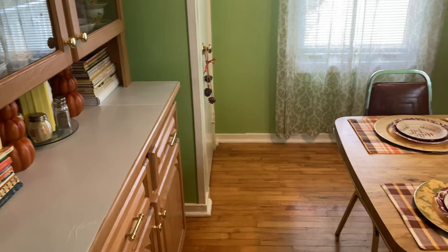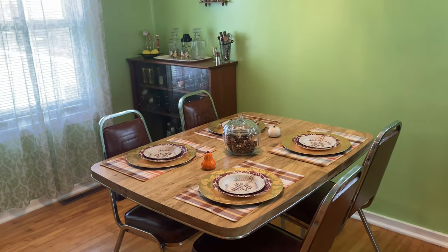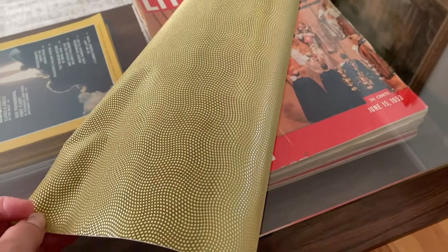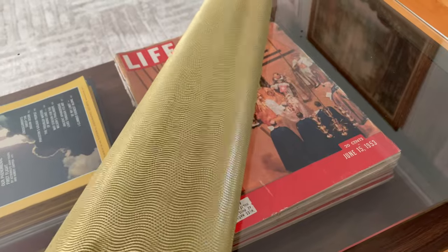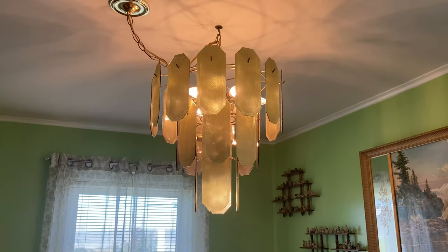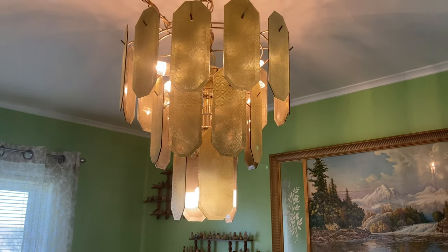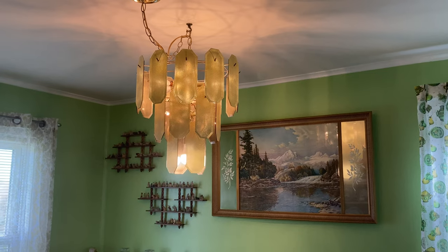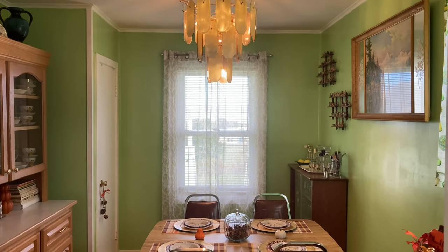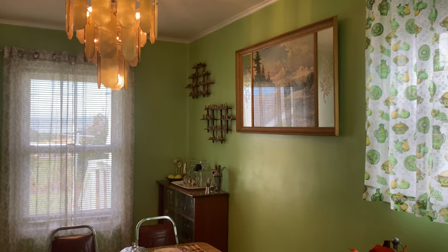I moved the table more underneath the light. The light was a whole thing — I did a little makeover on it. I was at the dollar store and saw glittery gold contact paper, and as an experiment I covered those glass pieces with it. I traced them all out, attached it, and I think it looks worlds better. It's probably not my final vision, but it looks way better than before and it only cost me two dollars total.